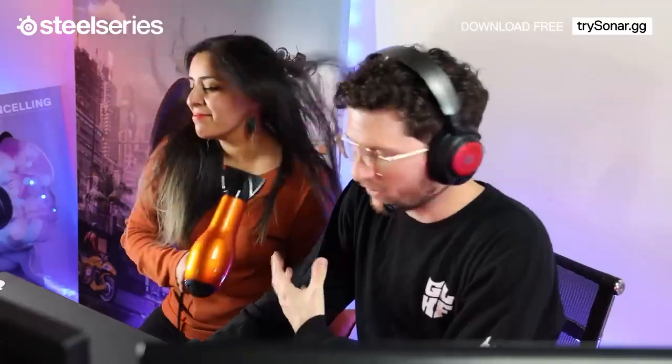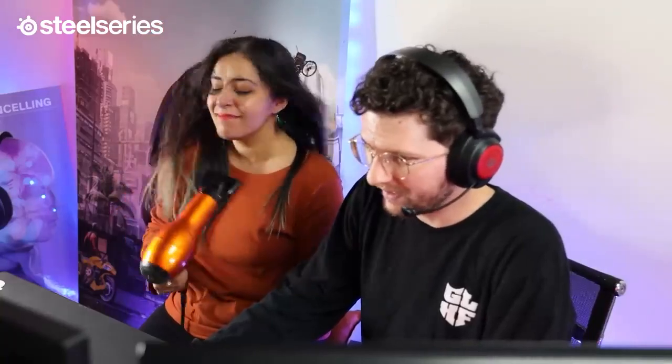There's a hair dryer right next to my face right now. Here's what it sounds like with ClearCast AI noise cancellation on. As you can tell, a pretty drastic difference. The hair dryer is still on.